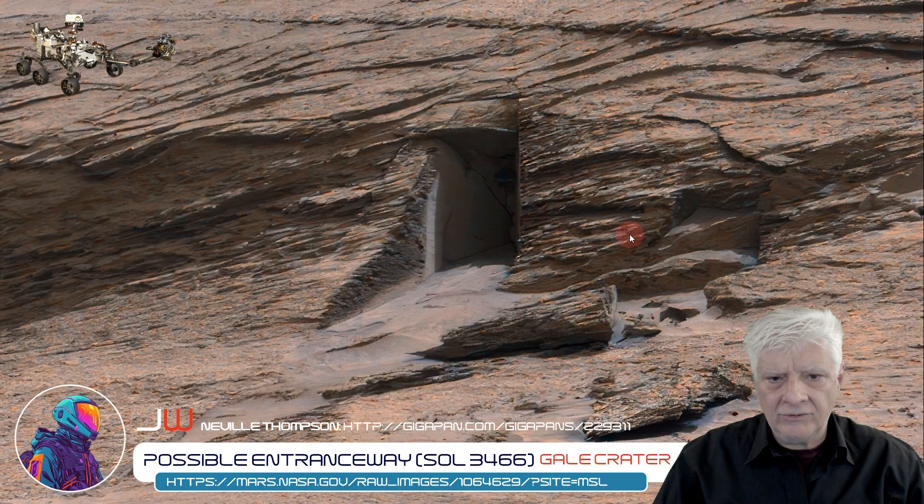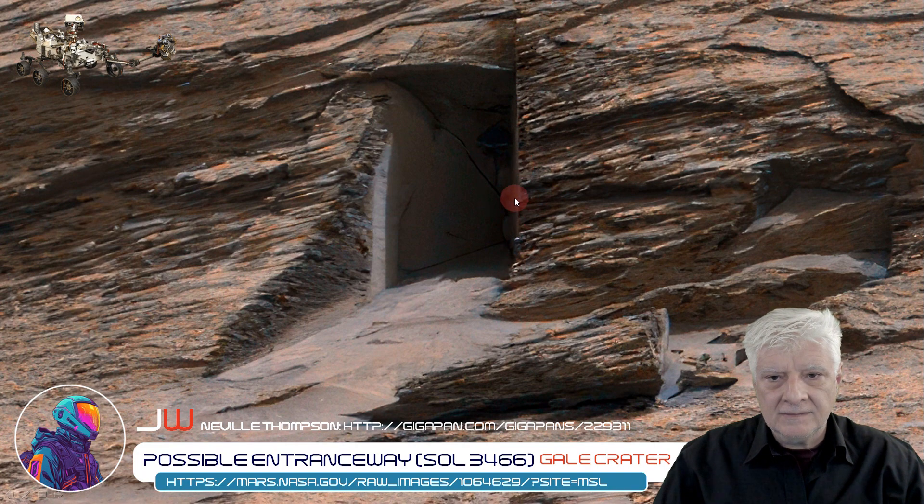Now we're looking at a crop from the Gigapan that Neville Thompson put together — I'll include the link to that in the video description as well. We can make out a little more detail: the straight edges to this rectangular opening, the brighter material, check the 90-degree angle on that piece, and cracks in that surface material that seems to cover the walls and the column. There's also a strange dark item there in the background.